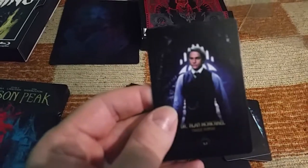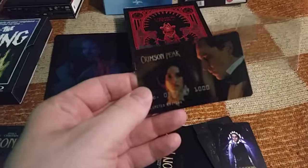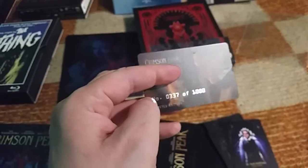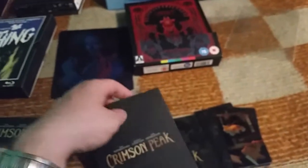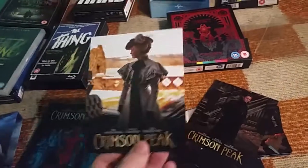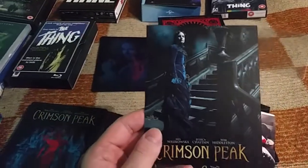The cards feel very nice and thick — really good quality character cards, much better than some Kimchi editions where the cards often feel really cheap. Here's the card with the edition number — I have number 337 out of 1000. The artwork on these cards is nice, with big character images.